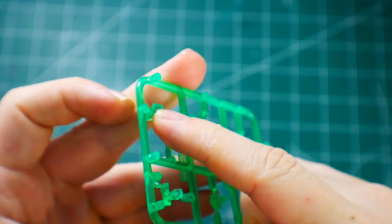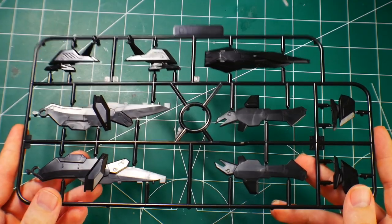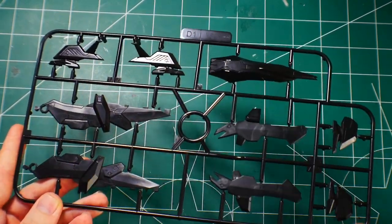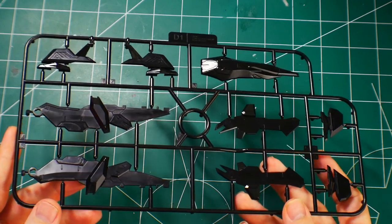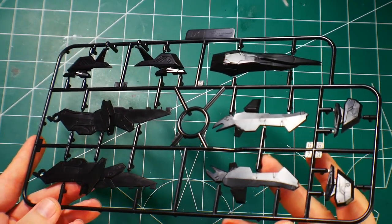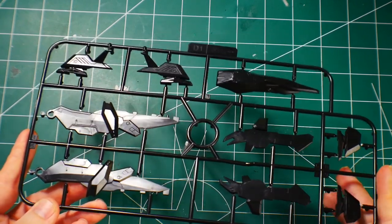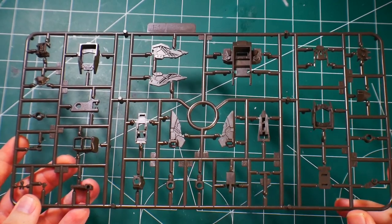I'd probably recommend painting over or under the eye parts — maybe some silver underneath would look good. Runner D1 is your black parts; the runner is more glossy, which isn't necessarily bad. I'll probably use a matte top coat to tone it down rather than fully painting it, and just do some detail painting overall.